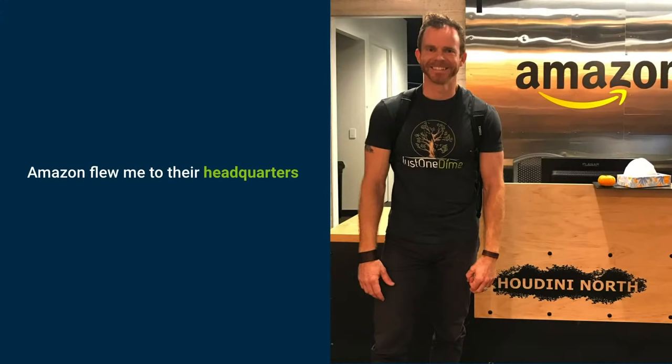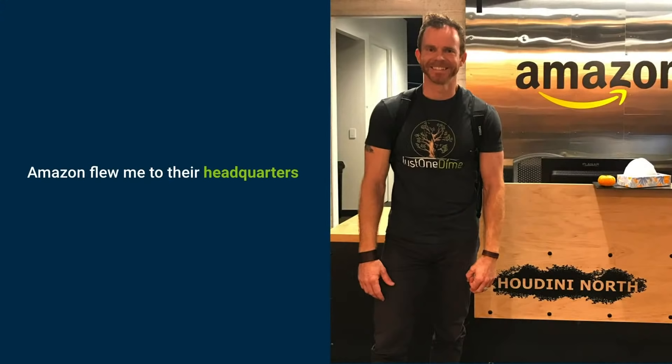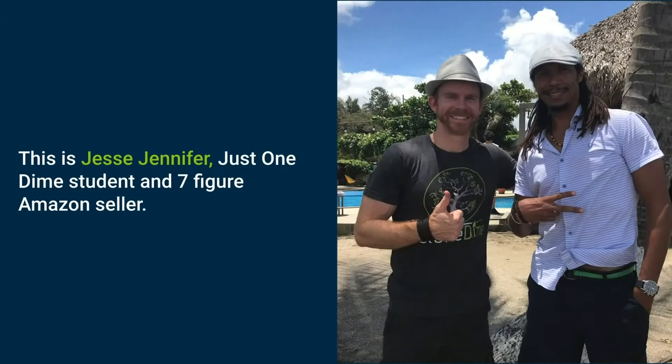Amazon flew me to their headquarters a few years ago. They wanted to consult with me and only nine other top Amazon sellers in the US on areas they wanted to improve on their third-party seller platform. Although I had to sign an NDA, I can't tell you all the details, but a lot of the amazing things they've rolled out over the last few months largely resulted from that closed-door meeting in Seattle.